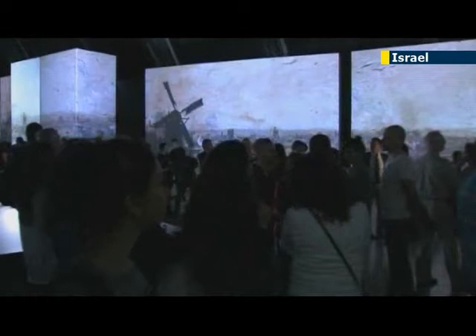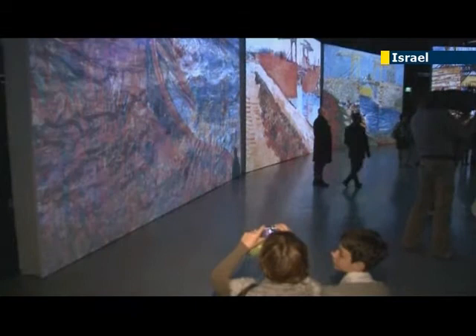The exhibition features thousands of 360-degree lifelike images of van Gogh's works. Fully synchronized background music enhances the visitor's experience.